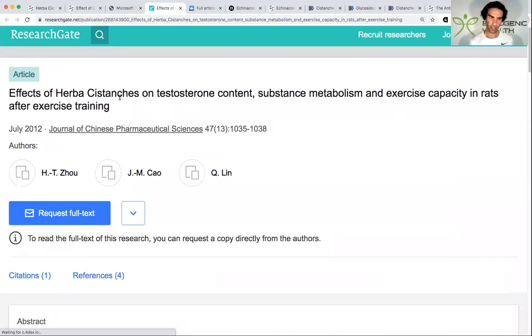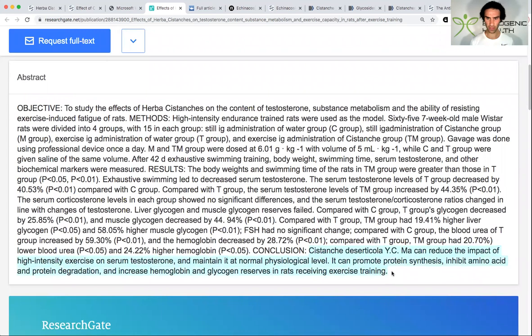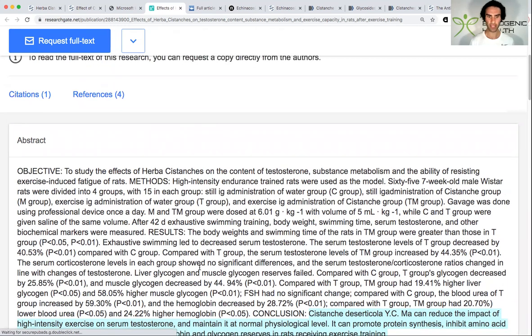This study looked at the effects of Cystanche on testosterone, substrate utilization such as glucose metabolism, and exercise capacity. High-intensity exercise causes an acute increase in testosterone, but chronic exercise can actually decrease it. Cystanche was able to reduce the impact of high-intensity exercise on serum testosterone and maintain it at a normal physiological level. It was also able to promote protein synthesis, inhibit amino acid and protein degradation, and increase hemoglobin and glycogen reserves in rats receiving Cystanche, with or without exercise.